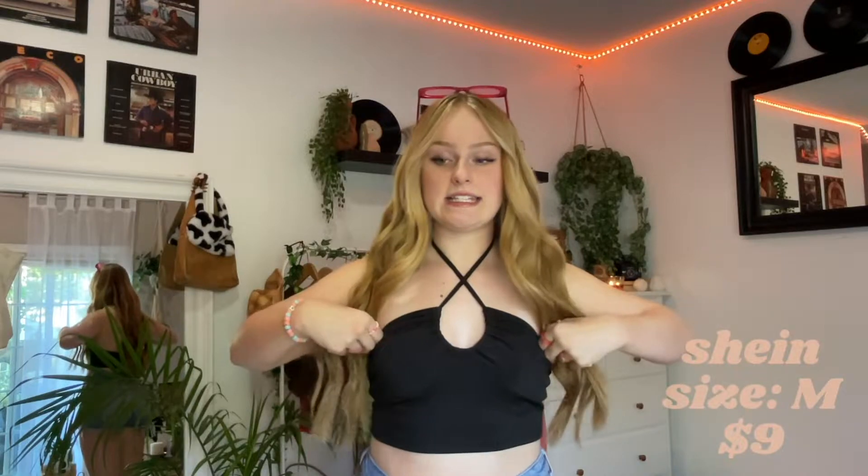Okay, so the first thing is this top that I'm actually wearing right now. I decided to twist it — you don't have to though, but this is how it was advertised online, so that's how I'm wearing it. I feel like it's a really good Instagram shirt and like a going-out shirt.